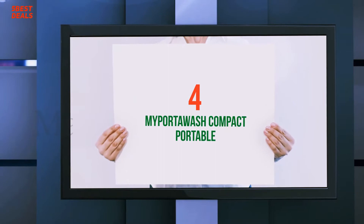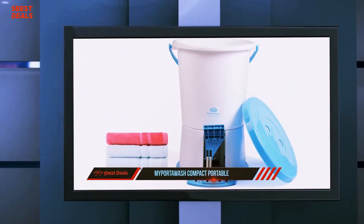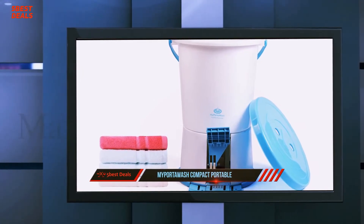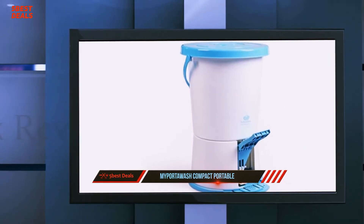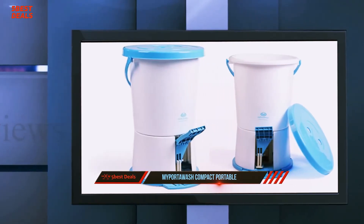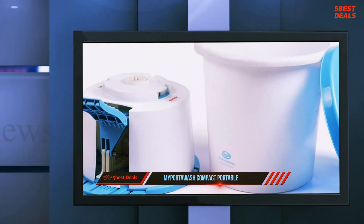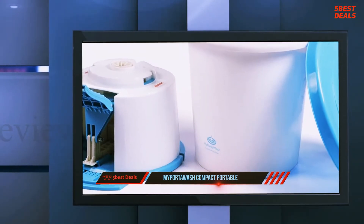Coming in at number 4 of our list: the My Porta Wash Compact Portable. My Porta Wash is a compact portable washing machine that is non-electric and best for washing delicate clothes. The machine consists of a bucket, a lid, and a foot pedal. The product weighs approximately 8.15 pounds, making it lightweight and more portable.